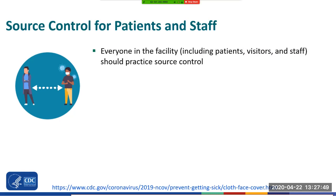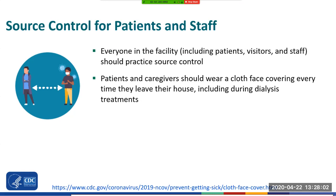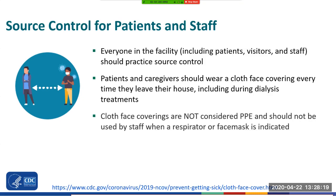So what does that mean for outpatient dialysis? Everyone in the facility — including patients, visitors, and staff — should practice source control. For patients and caregivers, we need to make sure they are educated on what source control means. Teach them to use cloth face coverings every time they leave their home to prevent transmission of COVID-19, including during dialysis treatments. Frontline staff and your family members should also follow universal source control when going out into the community. When you come to work, follow your facility protocol on what kind of face covering you need to wear when you enter the facility. Cloth face coverings are not PPE and should not be worn in place of needed PPE, such as a respirator or a face mask, when performing tasks that require this level of protection. Face masks, if available, should be reserved for staff.